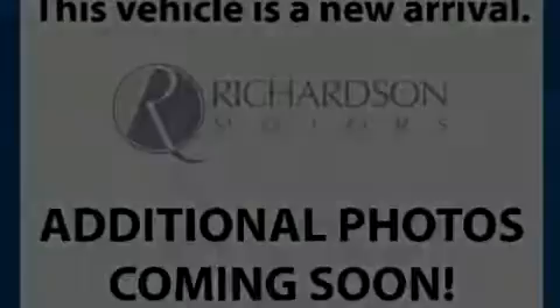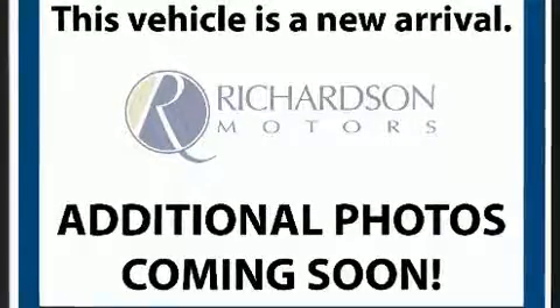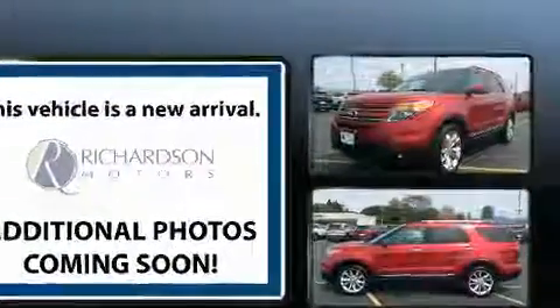Introducing the 2012 Ford Explorer. It features an automatic transmission, four-wheel drive, and a 3.5-liter six-cylinder engine.